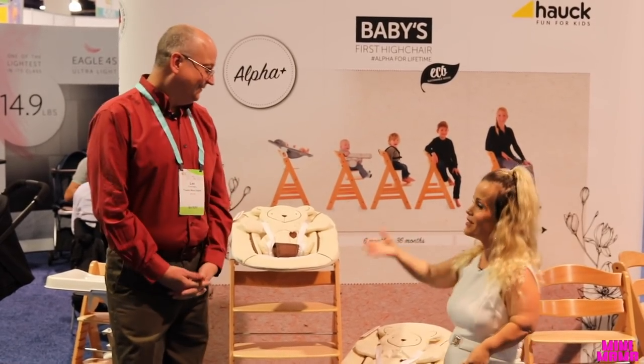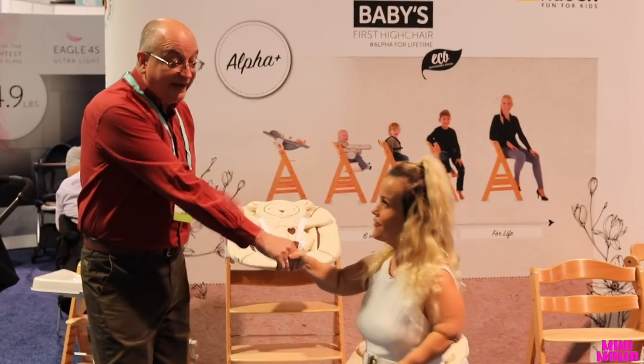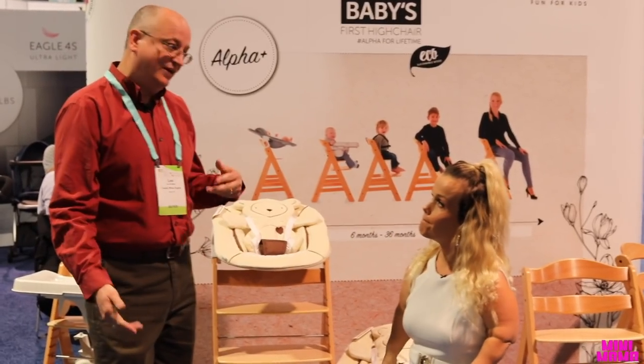I love this so much. It was really nice talking with you. And you can buy them at babyearth.com — they can also find them on Amazon. All you have to do is search Alpha Chair by Hawk. You heard it here.